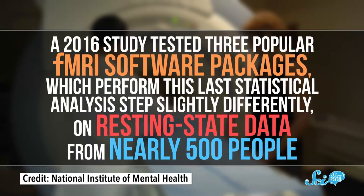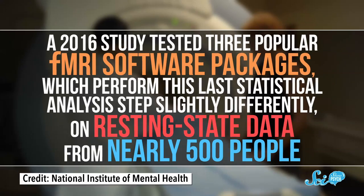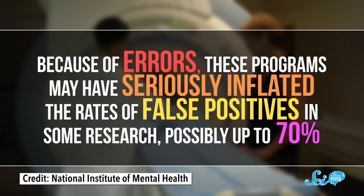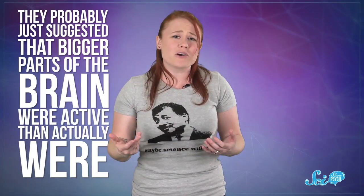Thankfully, psychologists are scientists who know how their analyses can get messed up and want to make sure they're not blowing bogus results out of proportion. But things can still go wrong. A study from last year tested three popular fMRI software packages, which performed this last statistical analysis step slightly differently, on resting state data from nearly 500 people. And what they found was a little worrying. Because of errors, these programs may have seriously inflated the rates of false positives in some research, possibly even up to 70%. Basically, researchers were clicking a box to make their analysis pickier, but the software wasn't picky enough. And now there might be some dead salmon-level screw-ups lurking in some fMRI studies. But this doesn't necessarily mean whole studies are completely wrong — they probably just suggested that bigger parts of the brain were active than actually were. The good news is that these software bugs are fixed, and researchers are trying to share more data with each other to be sure they're analyzing it properly. But it still might be a while before all the past mistakes are uncovered and studies are replicated.